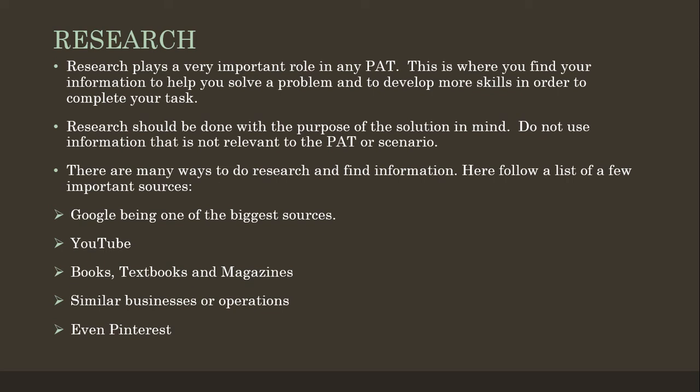Research should be done with the purpose of the solution in mind. This is so that you do not use information that is not relevant to the PAT or the scenario. There are many ways to do research and find information, and just below follows a list of a few very important sources.